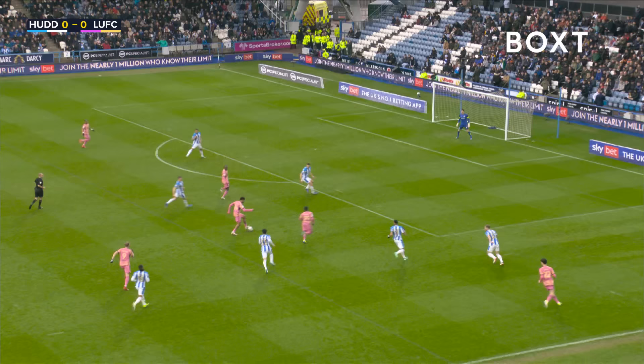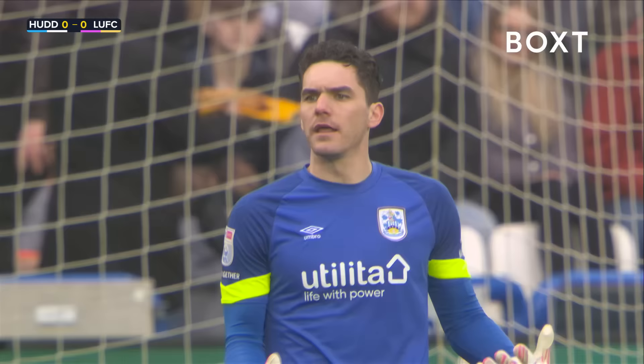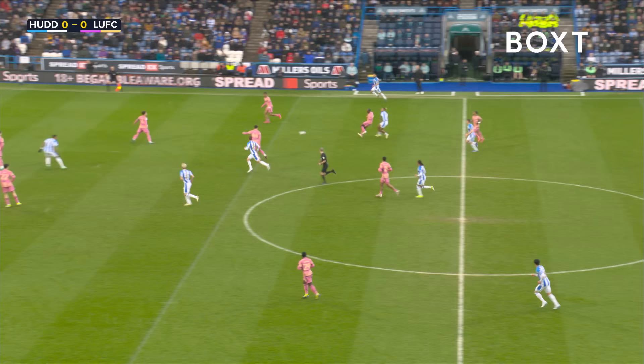Nonto lets the ball run to Jorginho. Nonto's in the area, tucks it back for Kamara - Kamara and swept, goal was by Somerville and cleared off the line! And how Leeds United are not in front there I'm not entirely sure. Thomas plays it through the middle and it's laid off for Rodoni, and Rodoni's just outside the area.